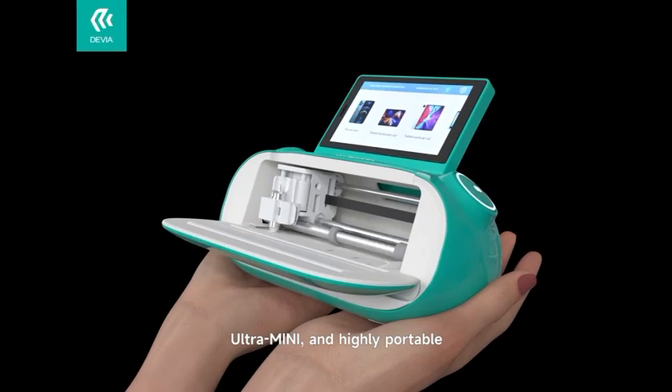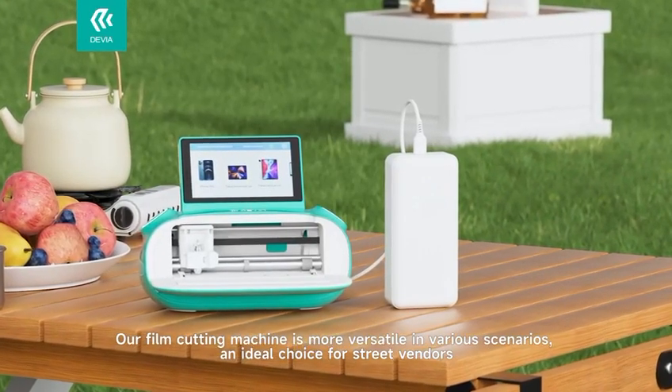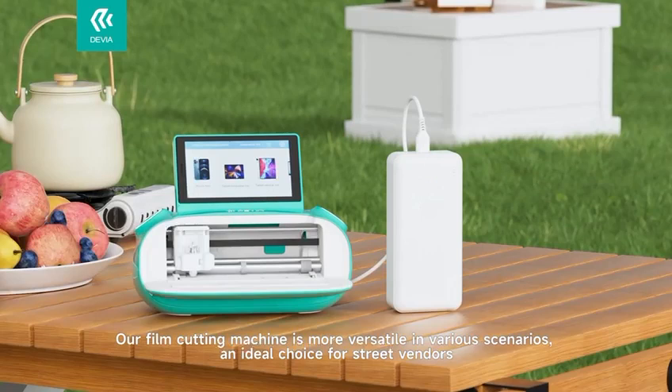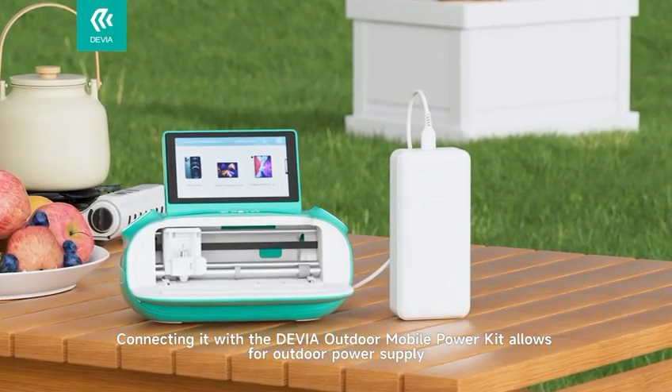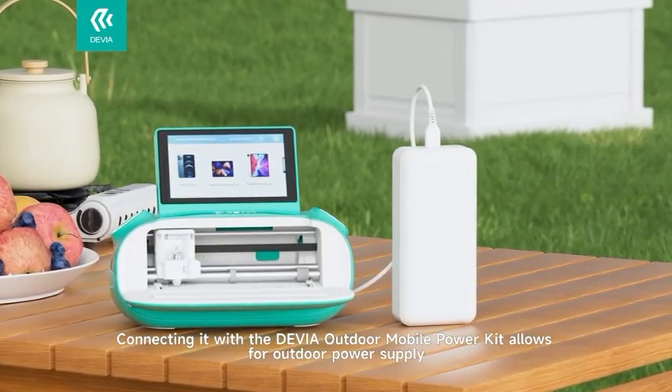Ultra-mini and highly portable. Our film cutting machine is more versatile in various scenarios, an ideal choice for street vendors. Connecting it with the Devia Outdoor Mobile Power Kit allows for outdoor power supply.